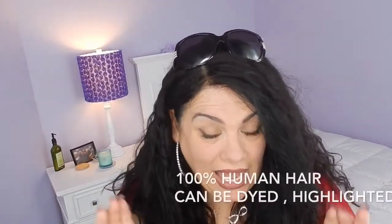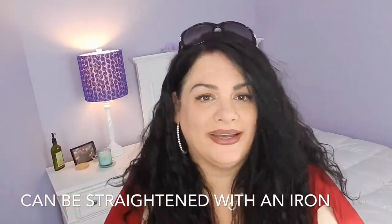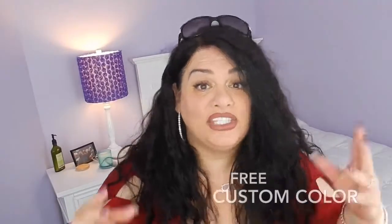I am loving it! This is 18 inches long — this is the Charlie Wavy, 180 density. I will put all the specs down below. This is a six by six and it is a free part. My next one I'm getting a three-part. I am so excited because I'm definitely going to get another one as my just-in-case. I always have a just-in-case. I am truly 100% happy with this look. This is color 1V.